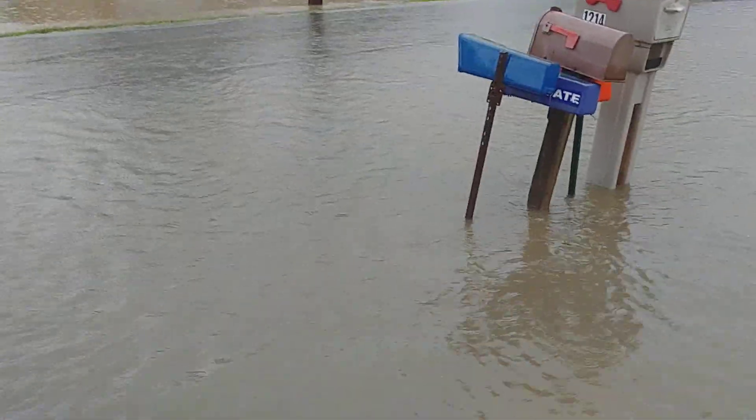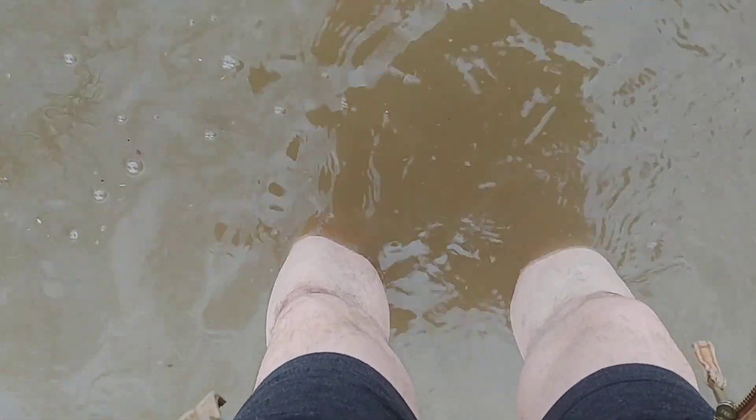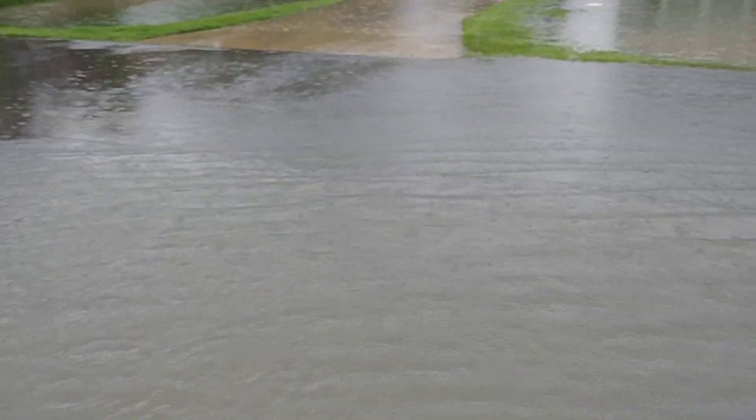You can see how deep it is — it's almost up to my knees. But this is the joys of springtime, springtime in Aurora.